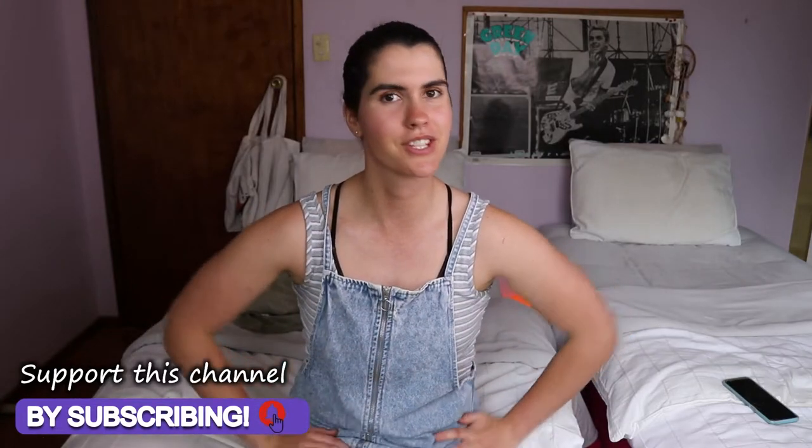Good morning, good morning, everybody! Welcome back to my video. Thank you so much for joining me today. Now, this is a bit of a fun one.